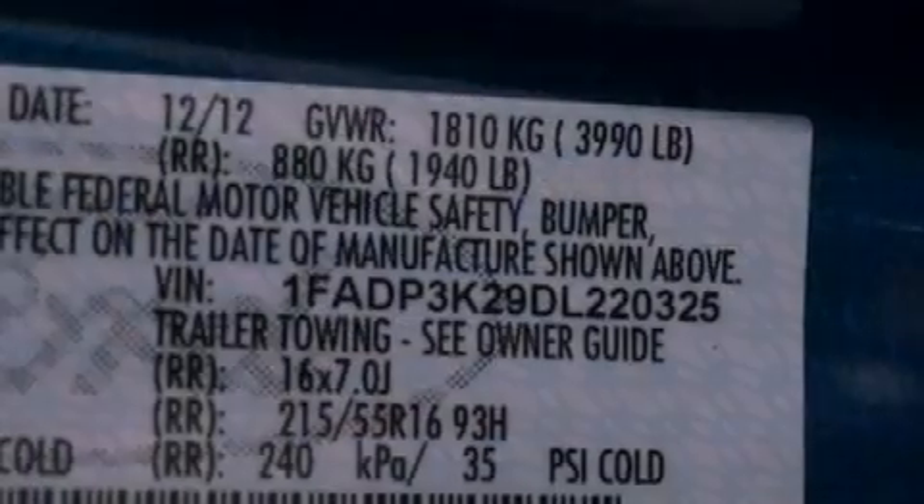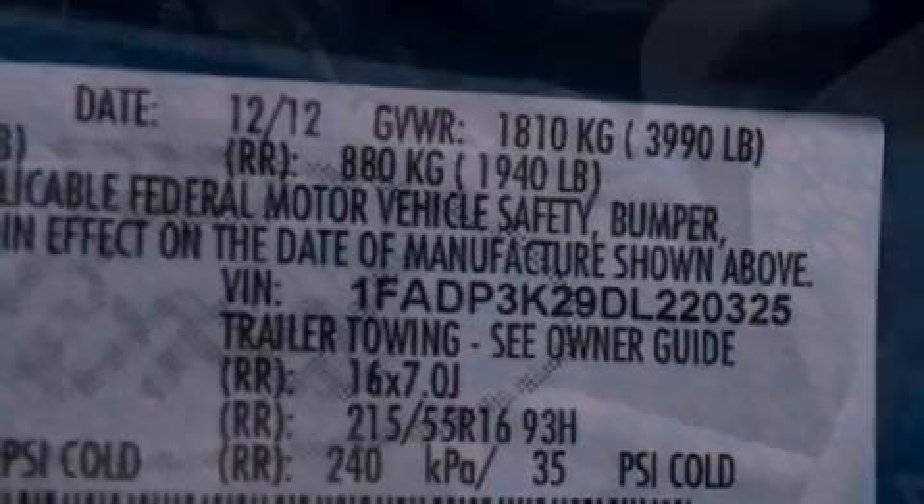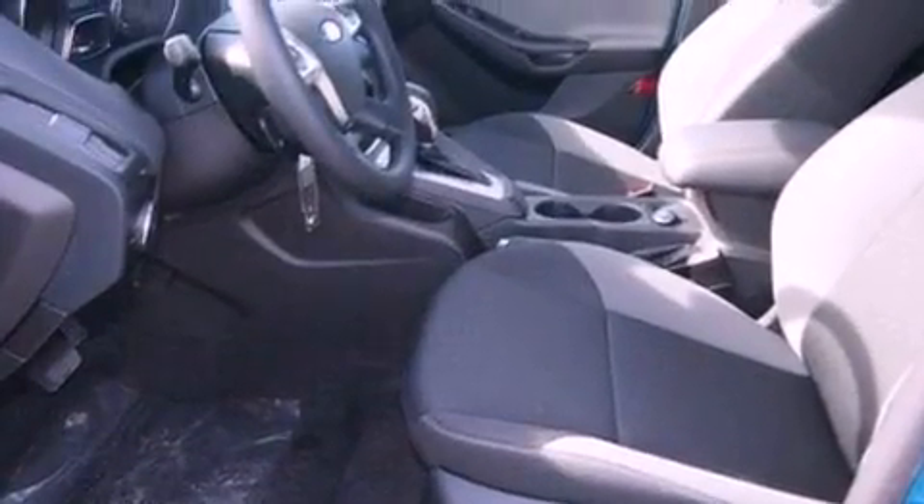Its top features include a multi-link rear suspension, a low tire pressure indicator, aluminum wheels, and traction control and stability control systems.